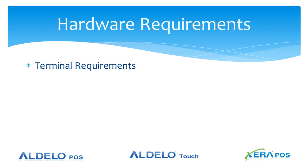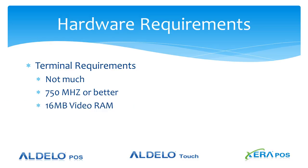Terminal requirements: what is needed to run a terminal services or remote desktop application? Not much — 750 megahertz or better for the processor, 16 megabytes of video RAM, and 256 megabytes of system RAM. And of course you'll need an Ethernet connection. As you can see, there are not a lot of requirements for the terminal.